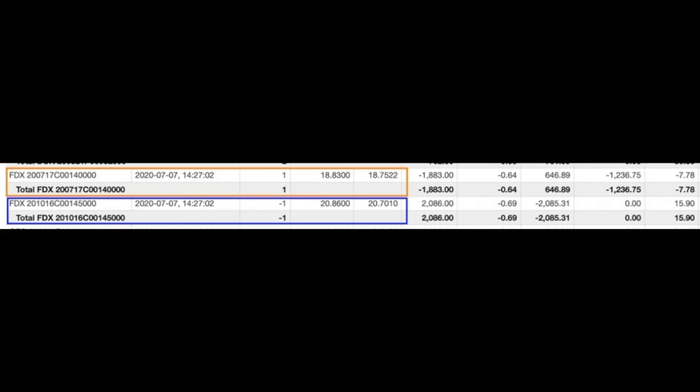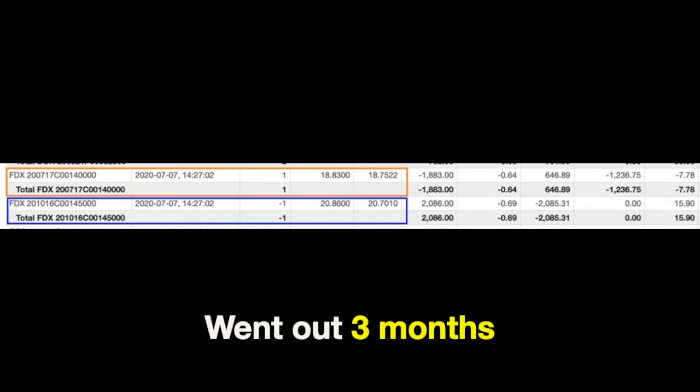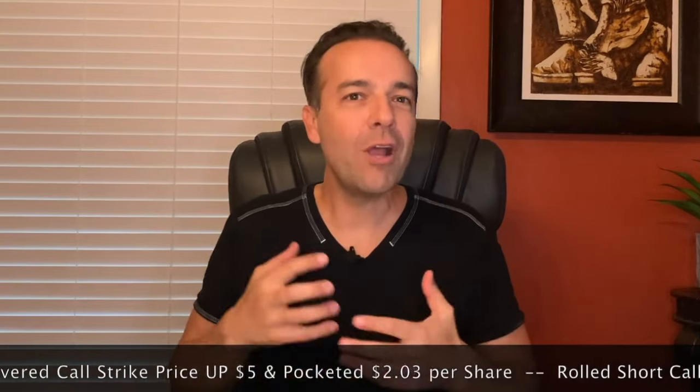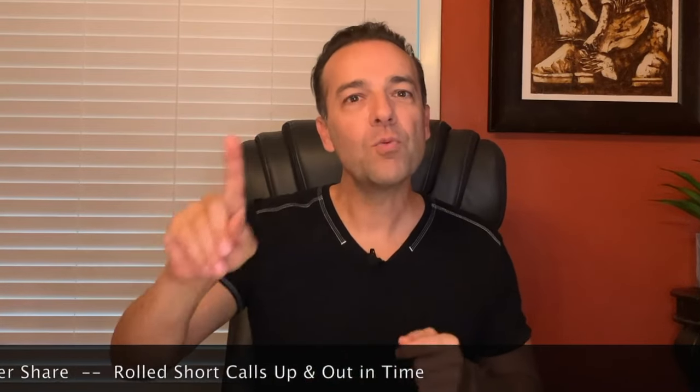Notice on the screen the trade that I did. On July 7th, we bought to close the $140 covered call option that was expiring on the 17th — it cost us $18.83 per share to buy it back. We then had to go out three months to the third Friday of October, but we were able to sell the October $145 strike call option for $20.86. Here's what we accomplished: we rolled our strike price up $5 and still pocketed $2.03 per share. The reason we were able to do this is because we went out three months in time — this is one way I like to handle covered call positions that are deep in the money.